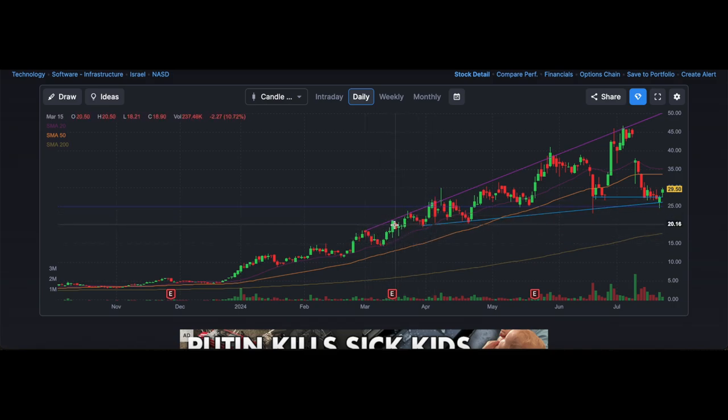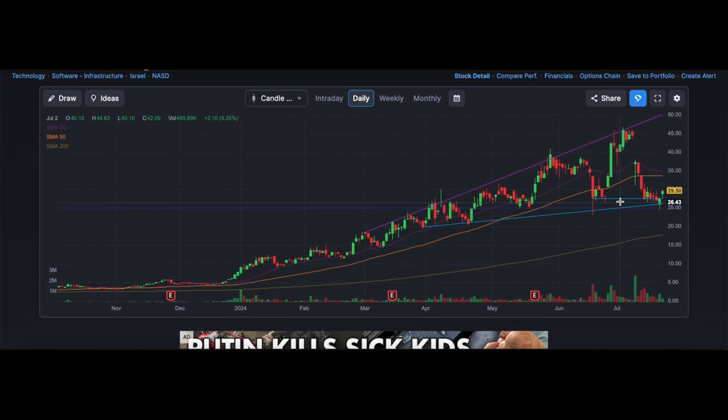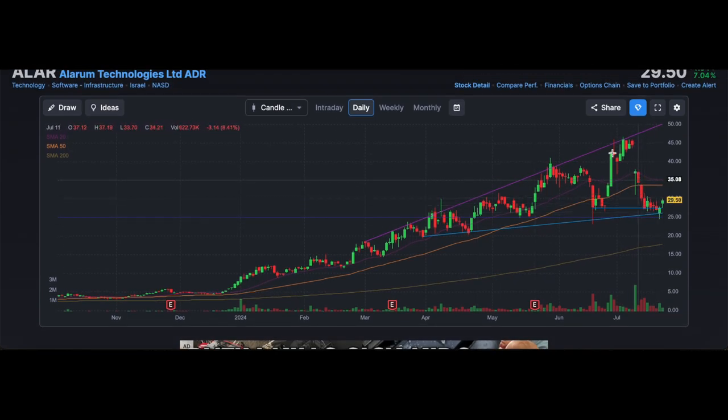Here's a really good inside bar setup — again, a big move and then it flagged. It was buyable on that day. Then we formed another flag — went up, consolidated, broke out. Then a little base breakout here, broke out higher. This ended up topping out, or it looks like it topped out, but we don't know yet.